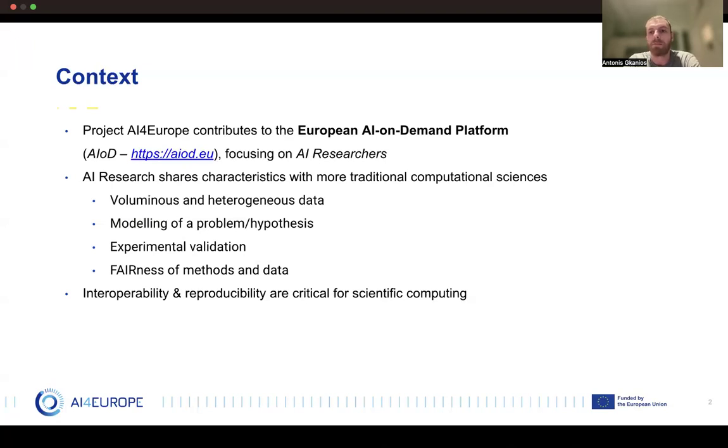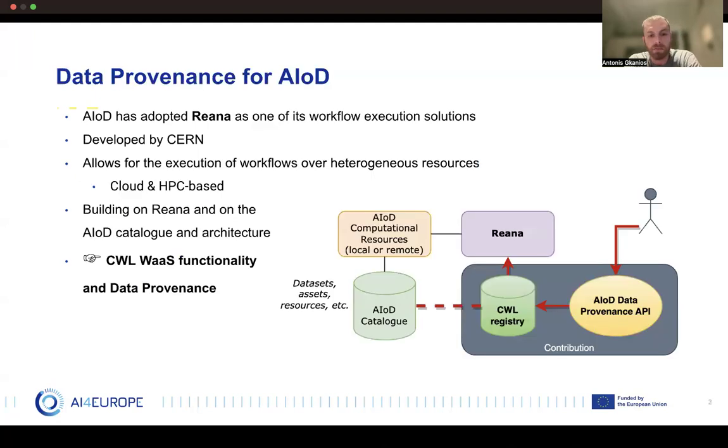So we can see a pretty straightforward connection between the AI on demand platform and the need for workflows. One major part of the AI on demand platform is the AI on demand catalog, which consists of many things that are useful for our experiments — datasets, ML models, or even computational resources. Importantly, the platform also includes entities that allow researchers to define scientific workflows, and since we aim to execute those workflows and experiments, we need a workflow execution system integrated within our platform.